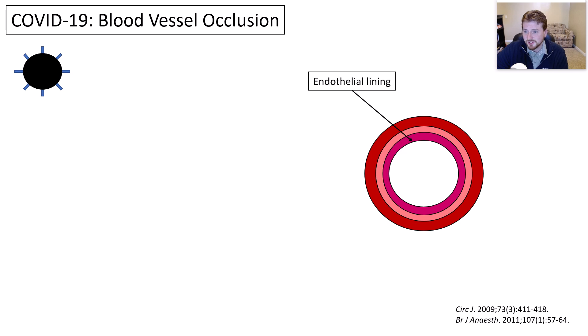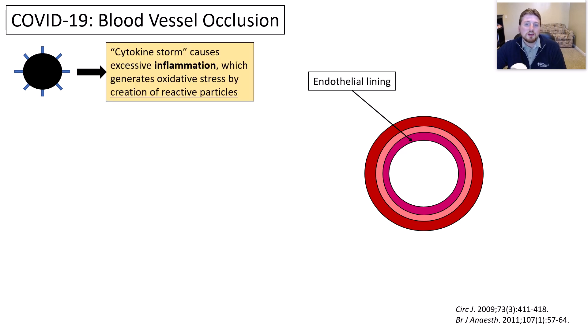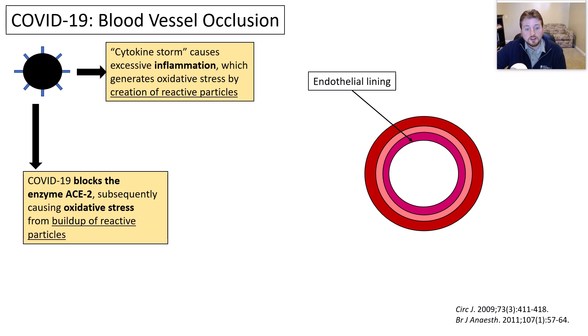I've mapped out my interpretation of a blood vessel here on the right side of this image, with COVID-19 entering patients on the left. The cytokine storm occurs — all these inflammatory cell signalers cause a massive inflammatory overload. We think this generates oxidative stress, which leads to the creation of reactive particles: things that are highly charged and can cause damage. Additionally, because COVID-19 blocks the ACE2 enzyme — the site it needs to enter cells — it causes further stress, because ACE2 is responsible for producing a substance that helps decrease those reactive particles. And those reactive particles are very important because they can bind to things and cause significant damage.